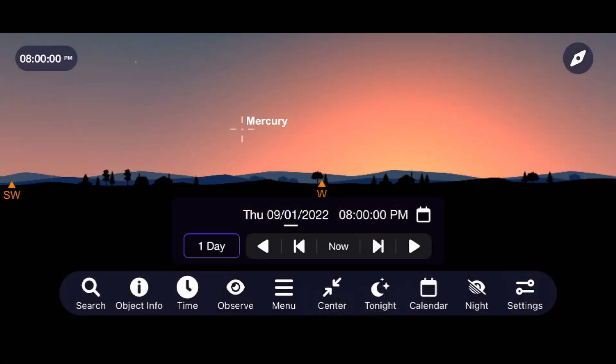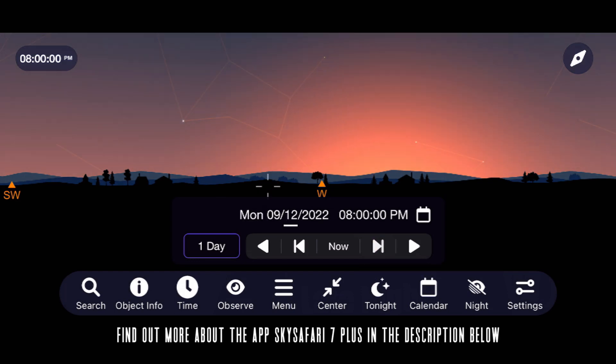Let's begin our tour of the solar system by taking a look at the closest planet to the sun, Mercury. Mercury starts off the month low to the horizon as the sun sets, and that only gets worse as the month goes on.